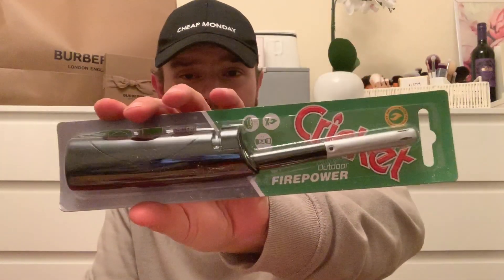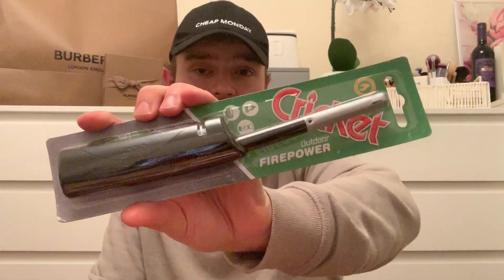We did actually have a candle lighter - you know the flicker one - but that's run out, so I got one of these Firepower clickers. They're apparently for outdoors but we're going to use them for candles inside. They said 69p on the shelf but went through at 99p, so do be careful with that.